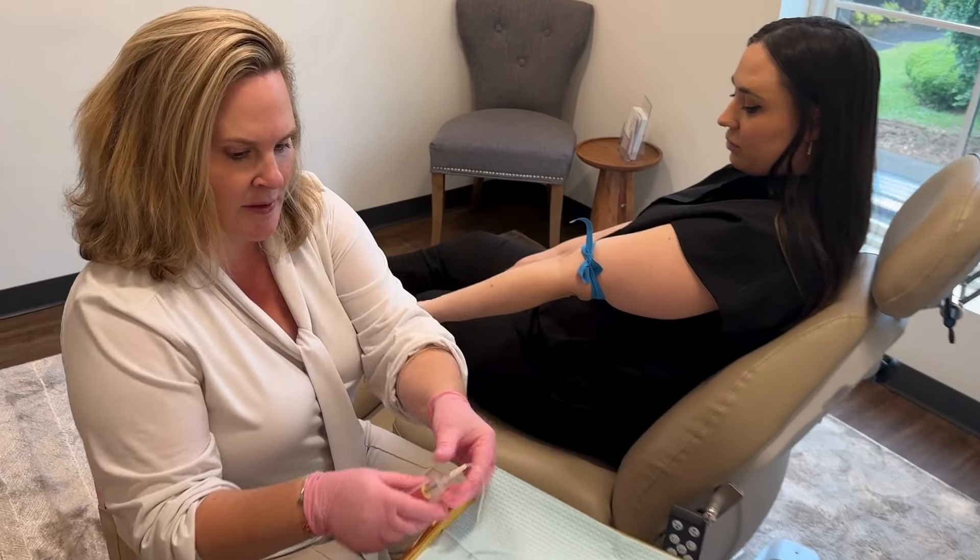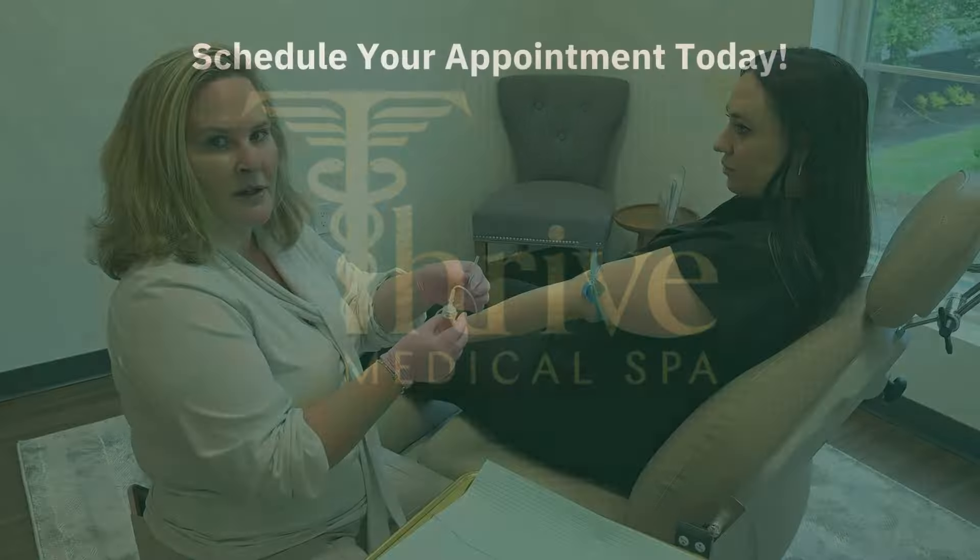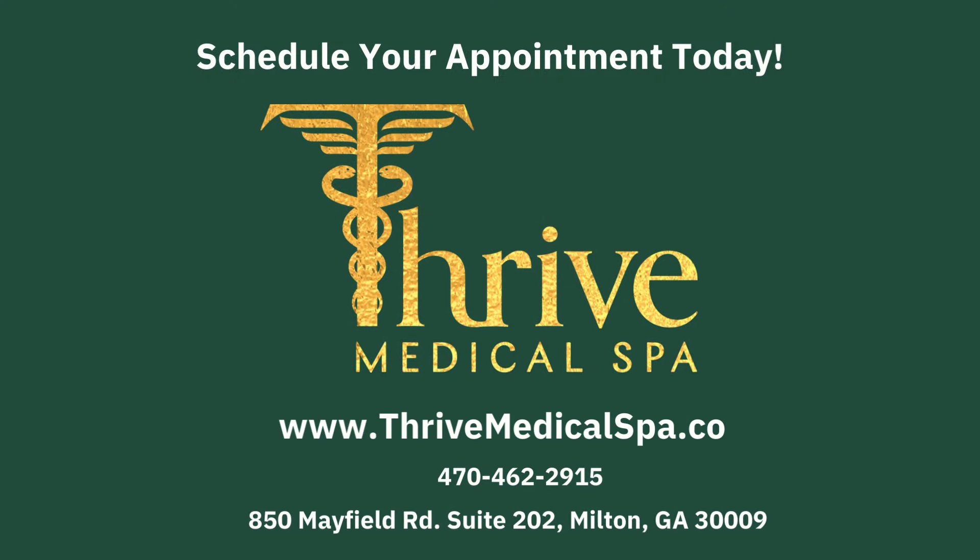After about three to four business days, we'll have you come in for your individualized treatment plan, which can include hormone replacement pellets and supplements.